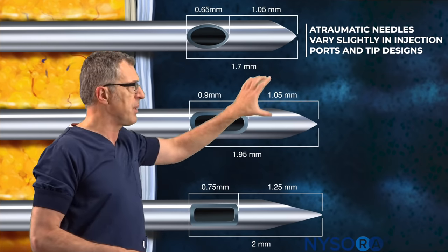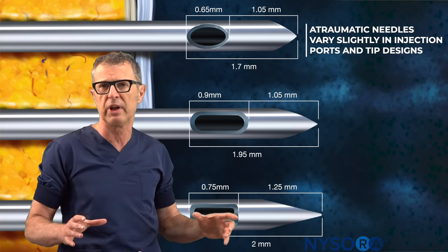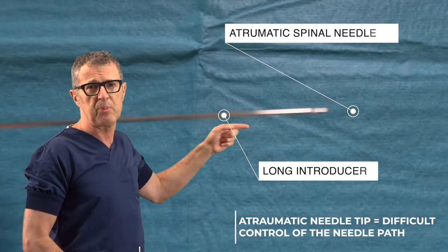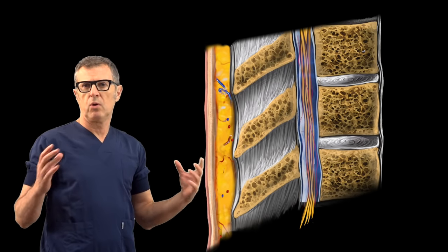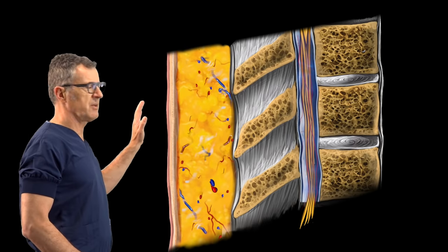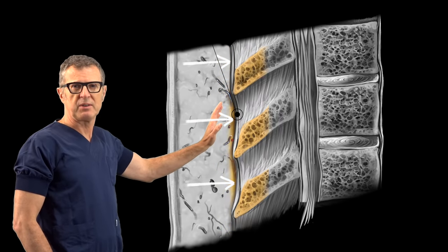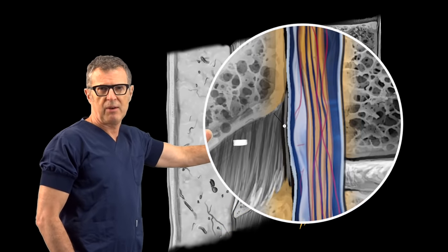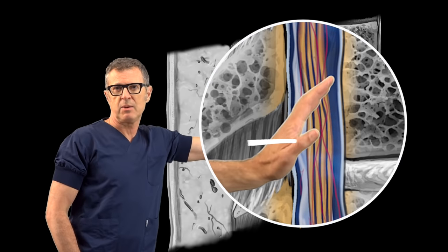What you need to know about these needles is they advance through tissues very, very poorly, which is why we always use an introducer through which we pass the spinal needle. In performing a lumbar puncture or spinal anesthesia, the needle has to pass through several different layers: skin, subcutaneous tissue, supraspinous ligament, interspinous ligament, ligamentum flavum, the dura, and finally the subarachnoid space.